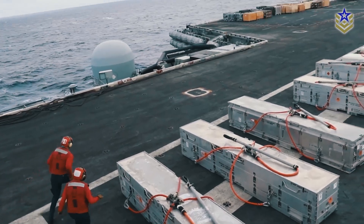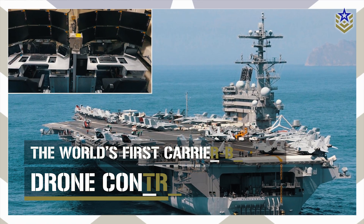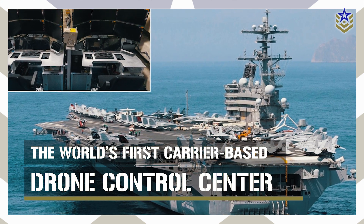In this video, we'll explore how this control center works, what it means for the future of naval operations, and the strategic advantages it brings to the U.S. Navy's capabilities at sea.